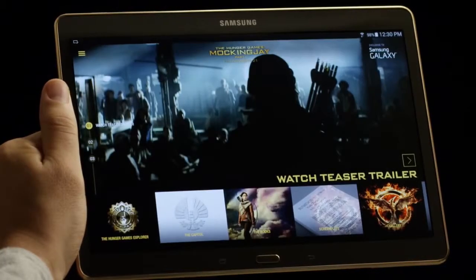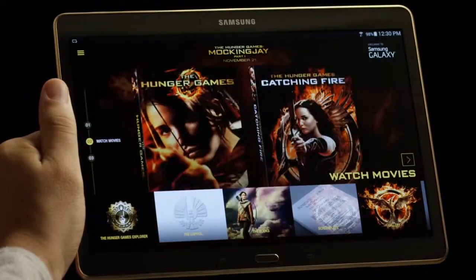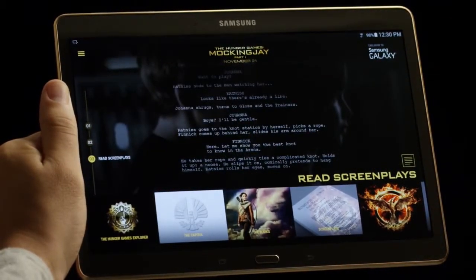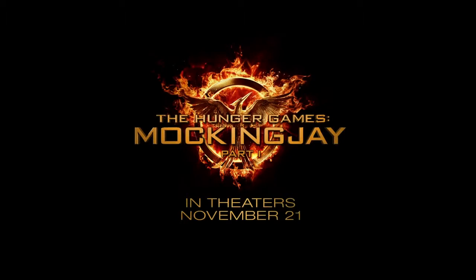And who wouldn't? With the Hunger Games Movie Pack, Samsung is going to bring you closer to the franchise than you ever thought you could be. And come on, that's just exciting. That's so exciting! The Hunger Games Mockingjay Part 1 in theaters November 21st.